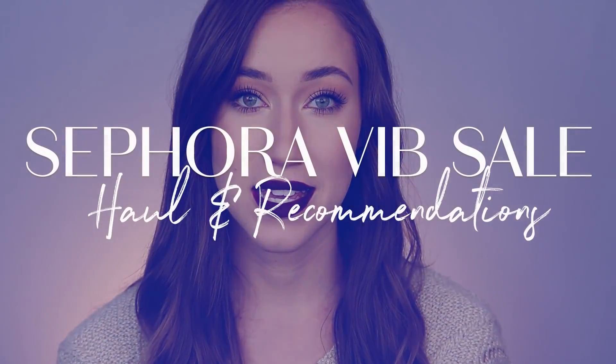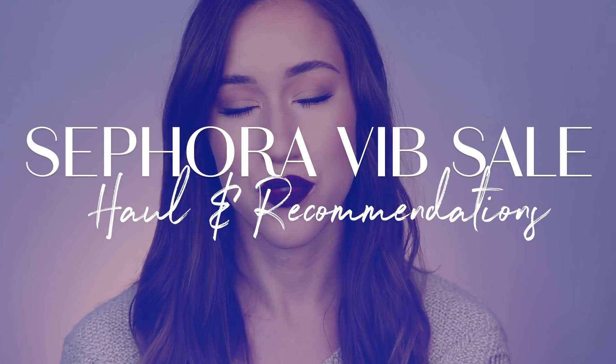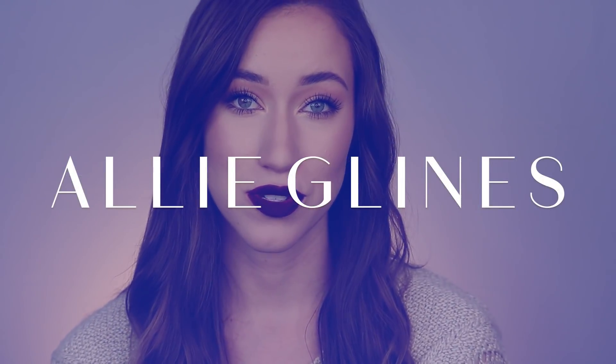Hey guys and welcome back to my channel. A bunch of people wanted me to make this video — I did a poll on Twitter a couple days ago. I've seen a ton of other YouTube creators making the same video. I find it fascinating, and Sephora can be kind of overwhelming, so it may be helpful to narrow down products that interest you that you might look into buying during the VIB sale.